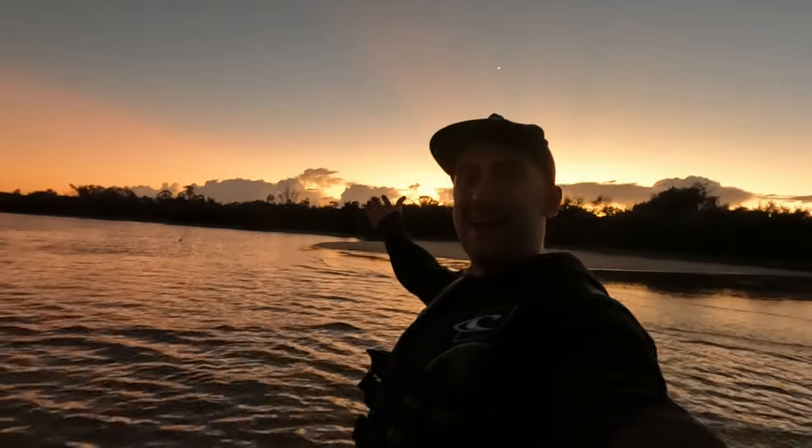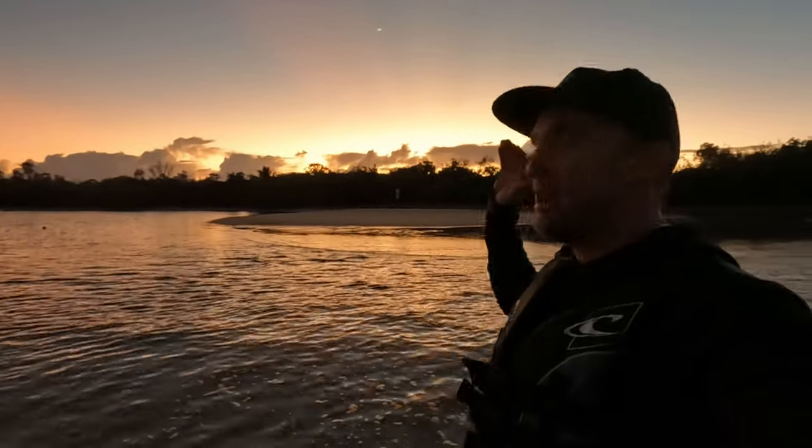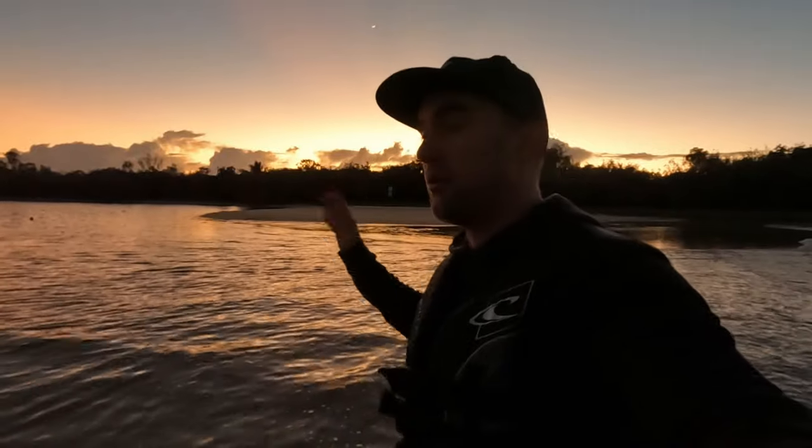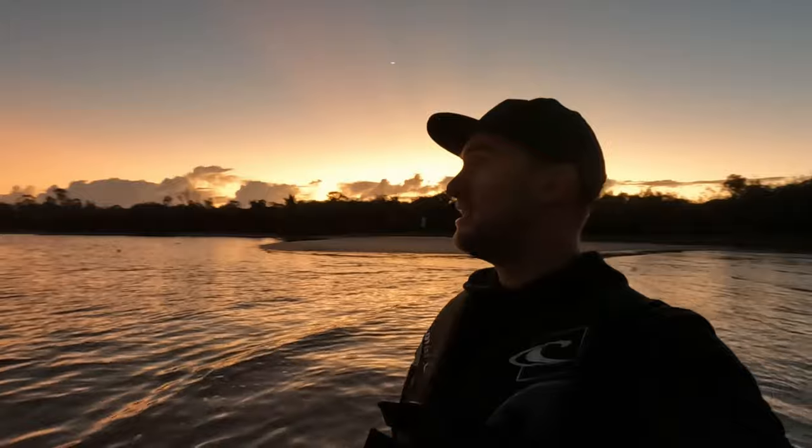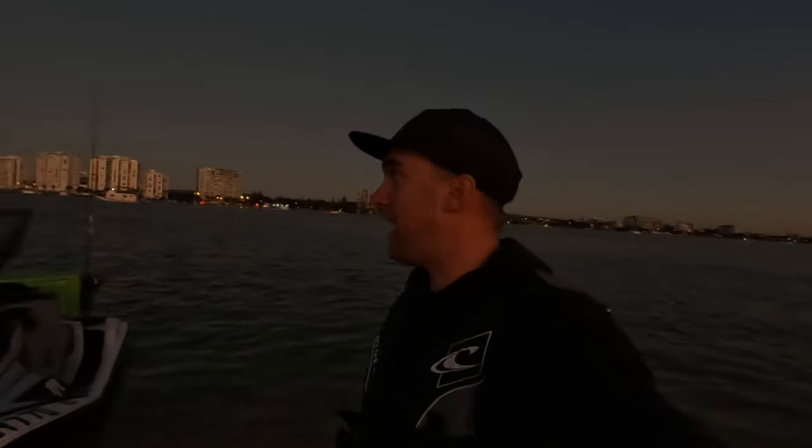Welcome back! Today we're heading out on a mission to chase some mulloway, or jewfish, and we're going to head out on the jet ski and fish the seaway here at the Gold Coast. We're going to use some live baits, some soft plastics, and jig some soft plastics. Today's extra special because it's the first day with actual quality weather in a very long time - the second weekend of the year that it isn't going to rain. Very excited to finally get some good weather and hopefully get some fish!